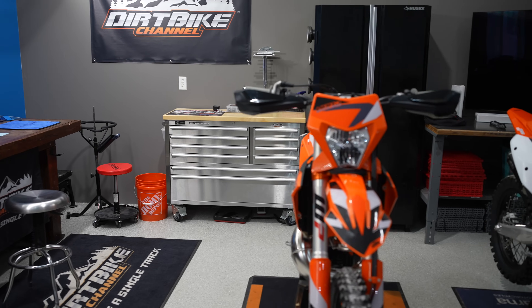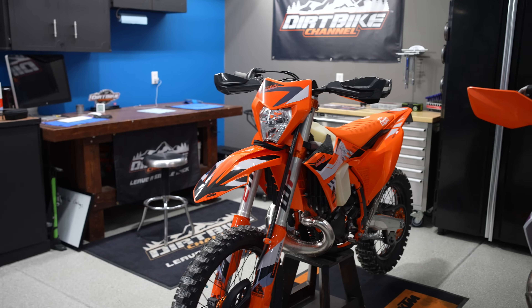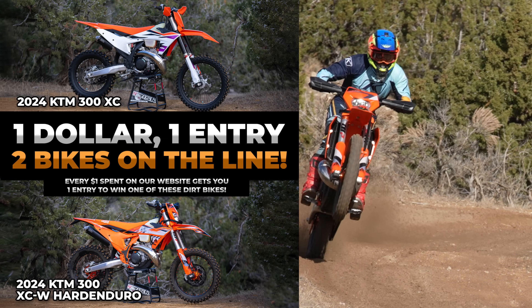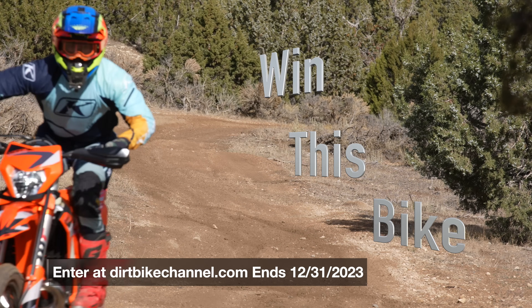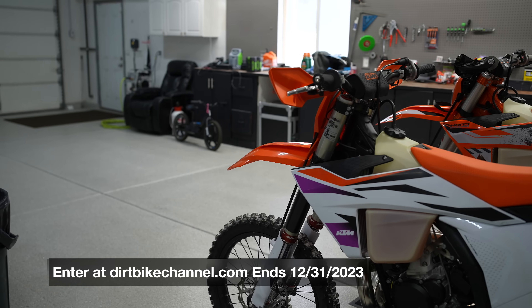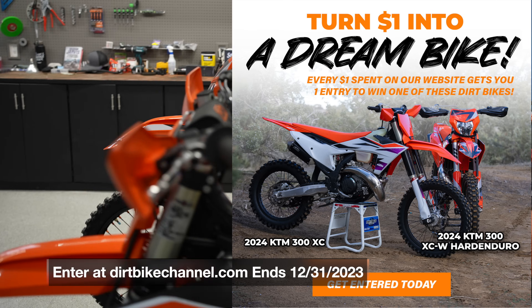This is the spot you mostly see in the videos — where I film and where I actually work on the bikes. Right now I don't have a whole lot of motorcycles in here. These two motorcycles are ones I'm giving away in a December sweepstakes. Go to my website to enter — as long as you do it in December 2023, because it ends on New Year's Eve, December 31st at midnight.